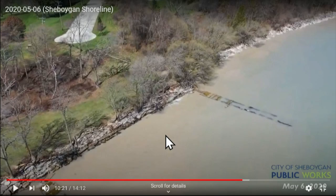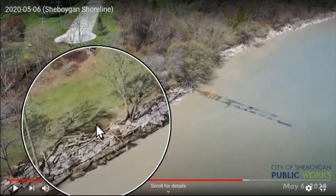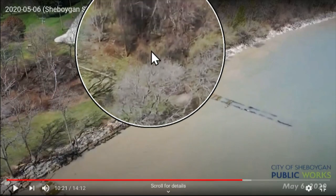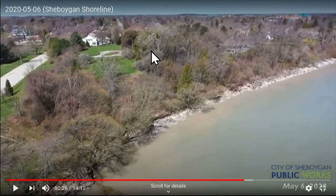Volarff Park here at the bottom — you can see branches and trees and stumps that get just thrown up on the shore.